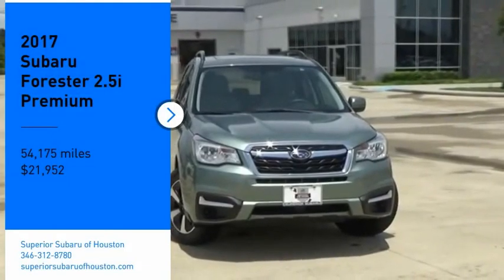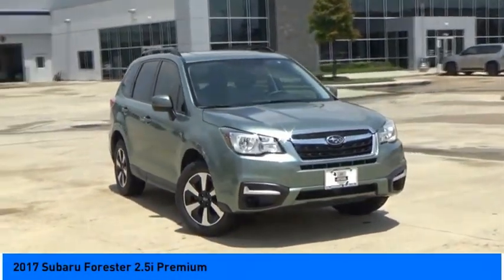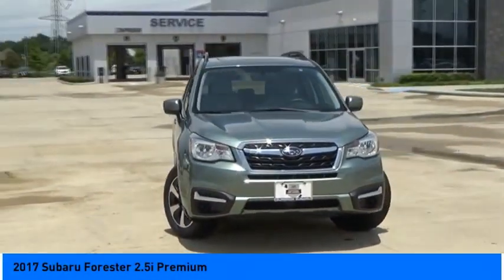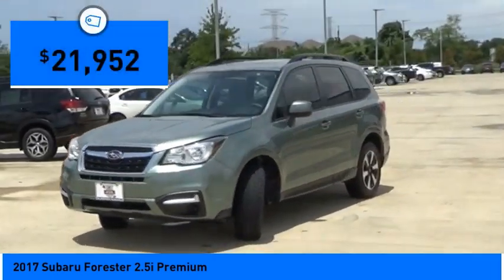We are pleased to show you the 2017 Forester. The Subaru Forester is a sensible, practical and affordable vehicle. It has an impressive comfortable ride and handles well and is priced below $25,000.